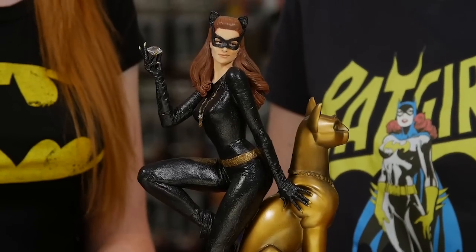Julie Newmar herself was involved in the creation of the piece. She was sent progress photos throughout and was shown the wax sculpt, to which she added her own notes. And I think the result speaks for itself. Anyone who's a fan of the 1966 Batman series or just of Catwoman would love to have this piece. It will make your wallet cry, but if you are a fan of the Princess of Plunder, you can't go past this sculpt.